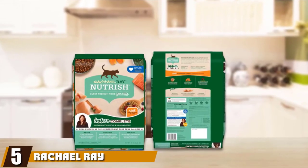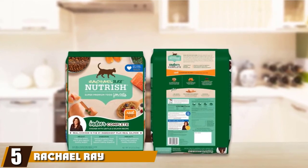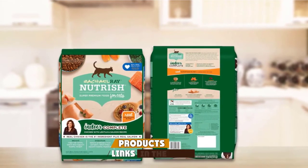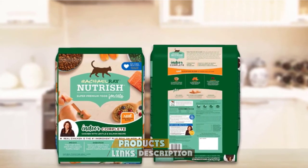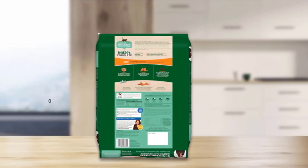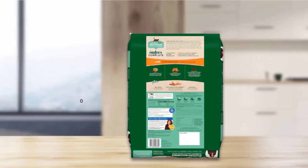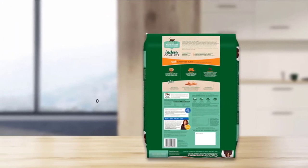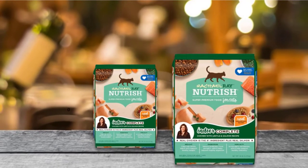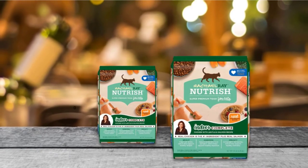The number 5 position is held by Rachel Ray Nutrish Super Premium Dry Cat Food. The Nutrish Indoor Complete from Rachel Ray contains healthy and natural ingredients, including USA farm-raised chicken, which is the first listed ingredient. The food is grain-free and free from poultry byproducts, and is packed with 34% protein content and healthy fruits and veggies, including antioxidant-rich blueberries and nutritious pumpkin. The added lentils are a great source of fiber and will help support a healthy metabolism.